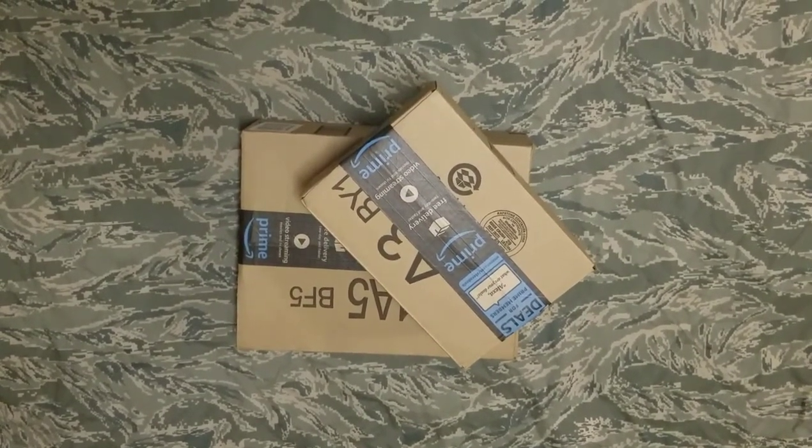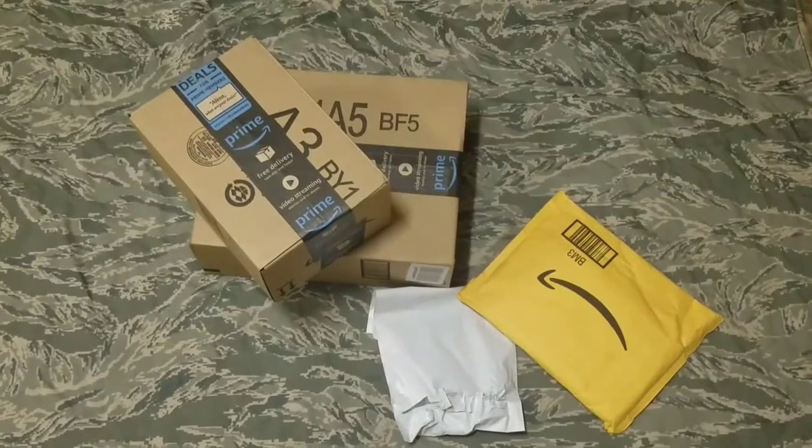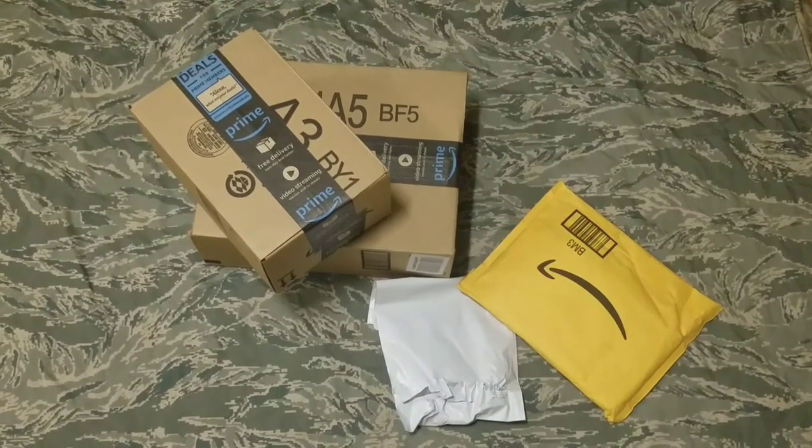This will be real quick, putting everything in order. Then we're going to open it up, see what's there. Nothing crazy.